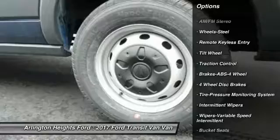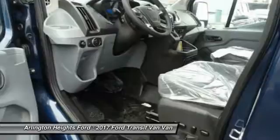Here are some of this vehicle's great options: anti-lock braking system, traction control, air conditioning, power steering, AM FM stereo radio, power windows, bucket seats, power door locks, remote keyless entry, intermittent wipers.